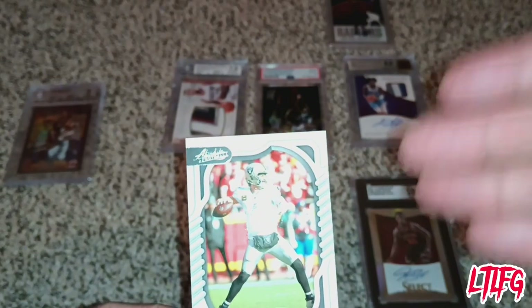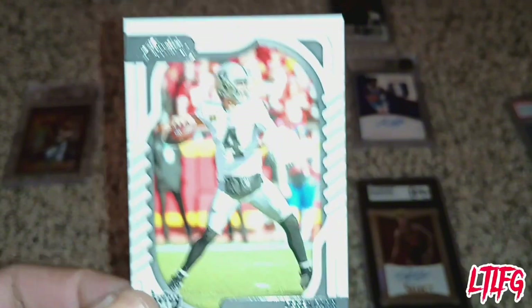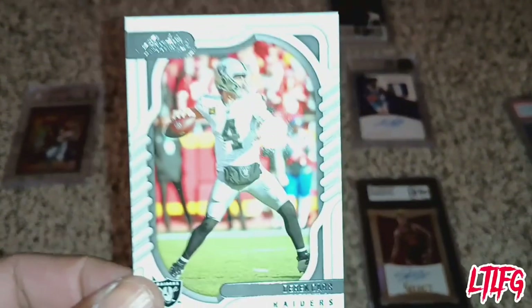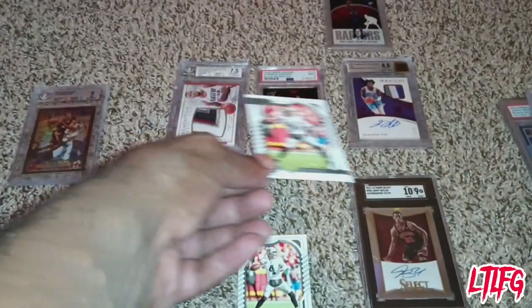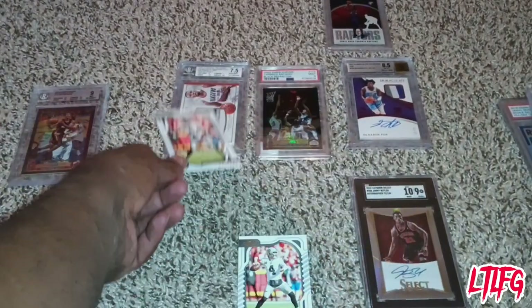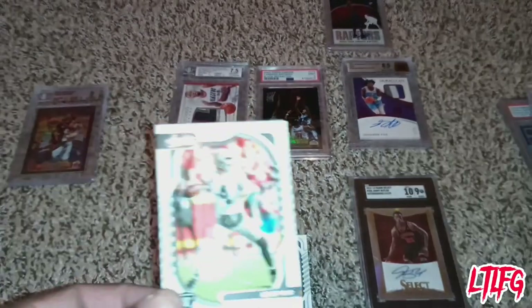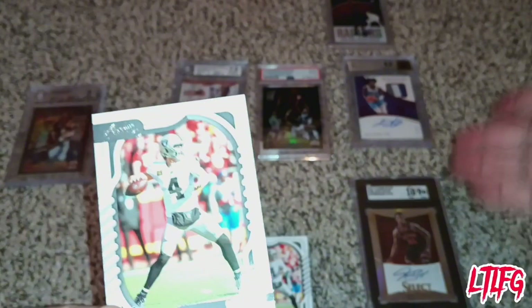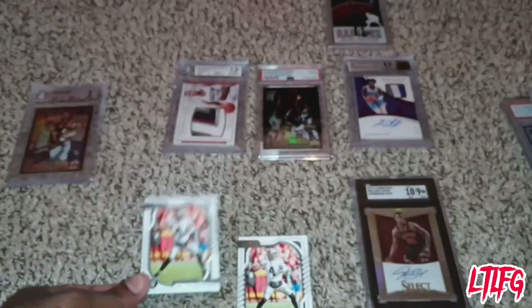If you have a raw card that's not been graded — unlike these cards in hard cases with sub grades, an overall condition score, and serial numbers — you can still look it up. Here's what you'll do: go to eBay.